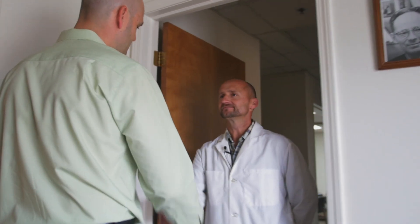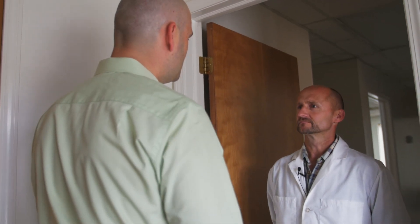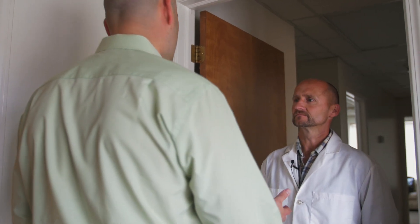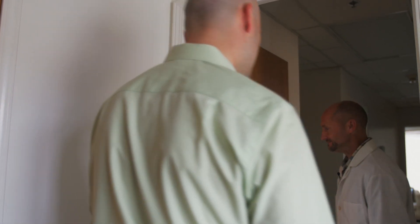Hi Andy. Thanks for having us over today. I'm glad you could make it. We would like to tour the facility if that's okay, and if you would please show us how the process works from the beginning to the end. I'll be happy to — follow me. Thank you.